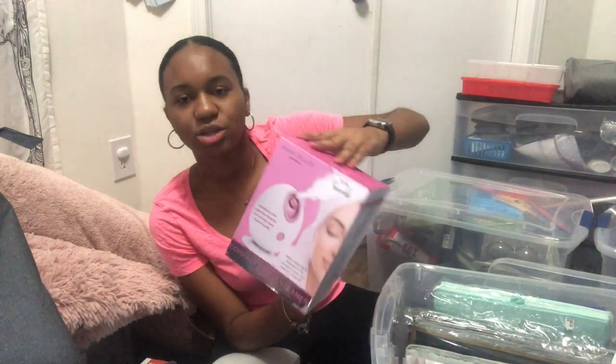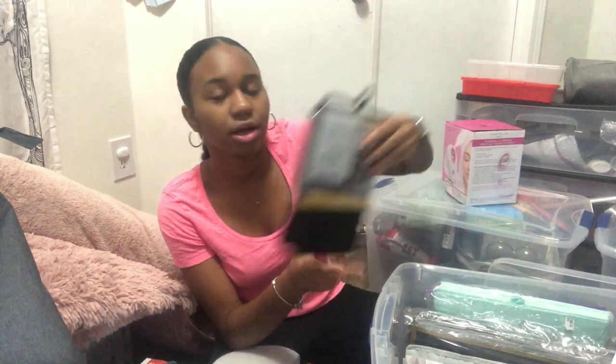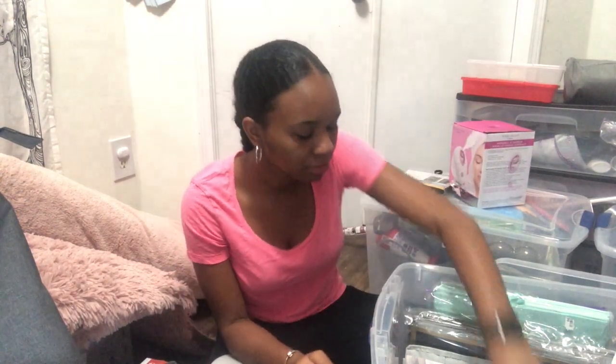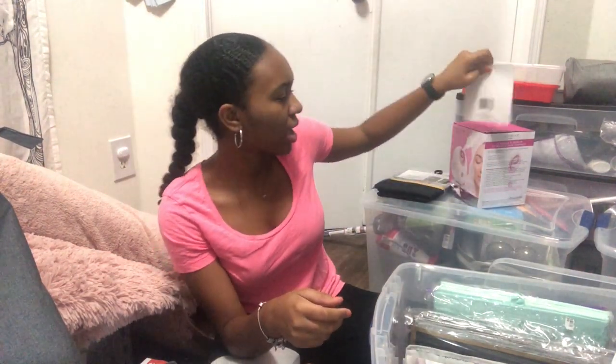I got a dehumidifier on Amazon — it just sucks moisture out of the air into a blue storage area. I have a facial steamer for spa days. These are the curtains I mentioned earlier that I'm going to use on the tension rod to cover under my bed. I have magnetic clips I can put on my mini fridge. There are a few things missing from this video: my mini fridge, my air purifier, and my toaster.